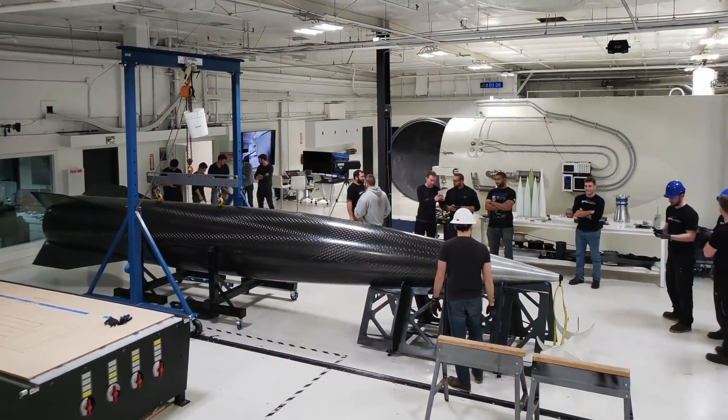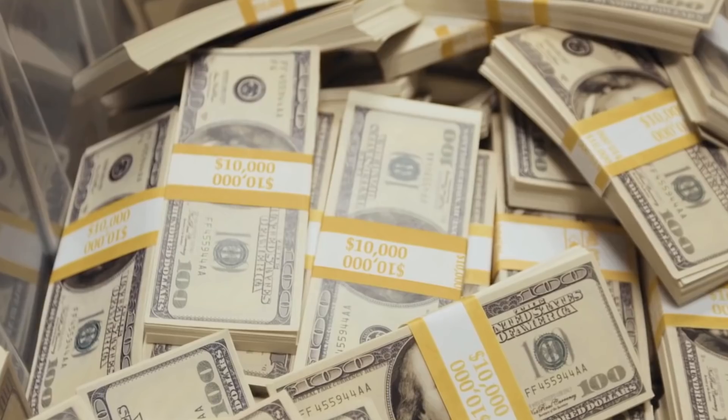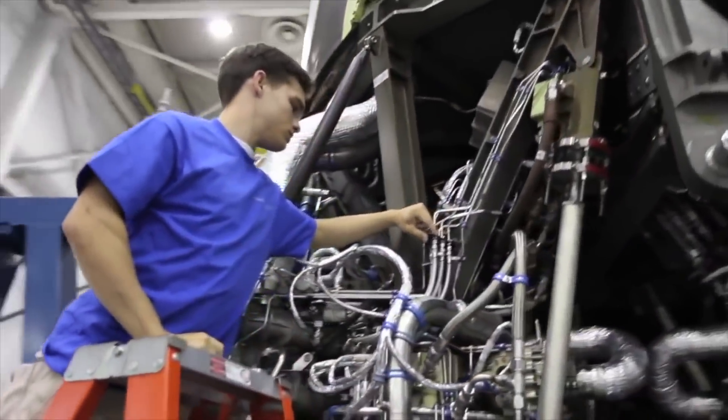Like every other ambitious new project, SpinLaunch has its fair share of challenges and warranted criticism. As most investors drool over SpinLaunch's potential, some aerospace engineers are still wary.